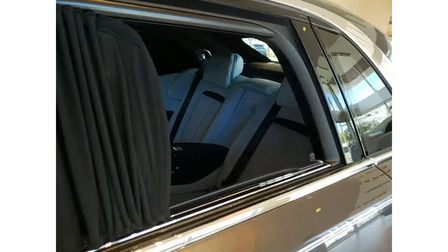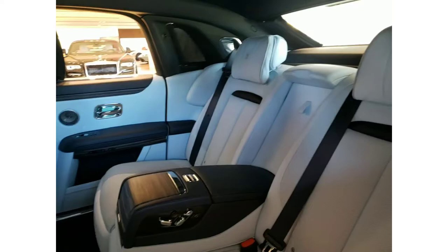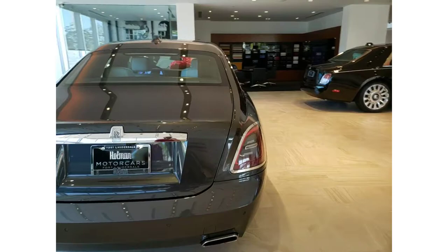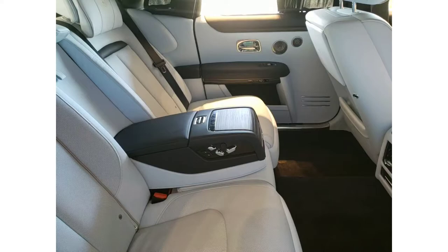These are manual privacy shades — well, not manual, they operate by button — but this is a real fabric to give you more privacy in the back. So if you have a date and you have a chauffeur and you just cannot wait to get home to make out, you can do it on the backseat of your Rolls-Royce Ghost. How many people can say they made out on the backseat of a Rolls-Royce? Not that many.